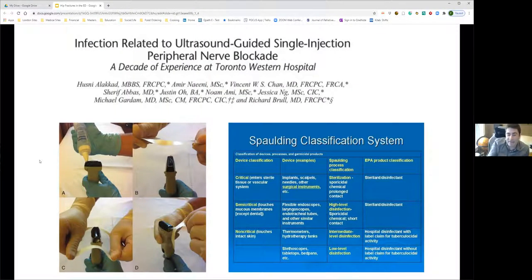A study evaluating the safety of using a Tegaderm cover on the ultrasound probe with cavity wipes between uses — rather than full high-level disinfection — reviewed 7,500 cases and found no evidence of infectious complications. Under the Spaulding classification, an ultrasound probe is considered semi-critical, requiring high-level disinfection, but real-world evidence supports that Tegaderm with standard wipes is safe for these peripheral nerve blocks.